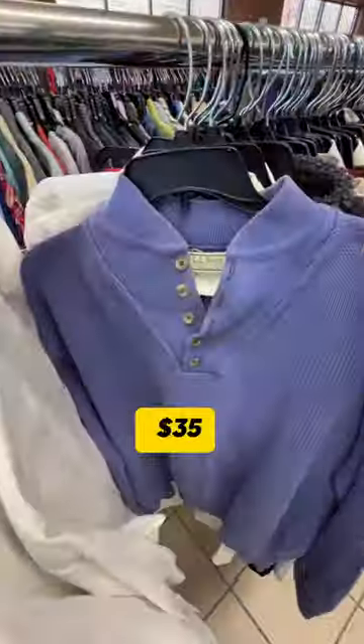It's called Best Made Co. — I'll flash the tag for you. This one's actually a linen blend too. And based on recent eBay sales, I should get $35 to $45.